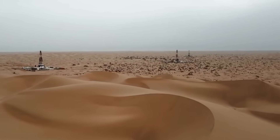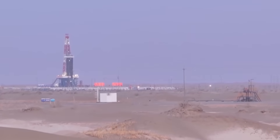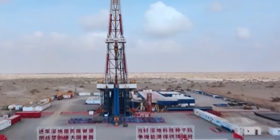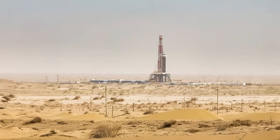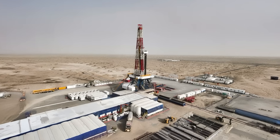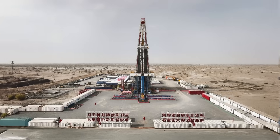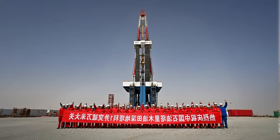Recently, news came in about another major construction project in China. This time, China's drilling a hole so deep that Mount Everest could fit inside it. It's located in the middle of the Taklamakan Desert in the Tarim Basin, a plain surrounded by mountain ranges. The well was named Shendatake-1, and it's expected to reach its planned depth of 36,400 feet after the work is completed.